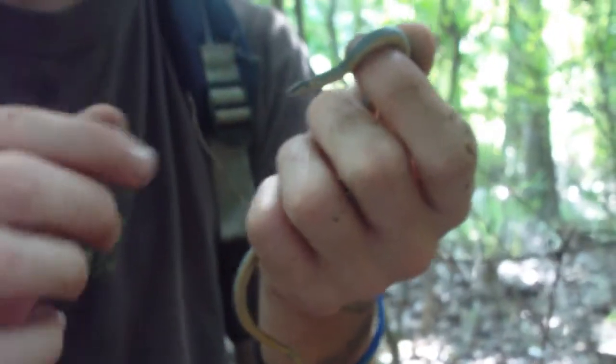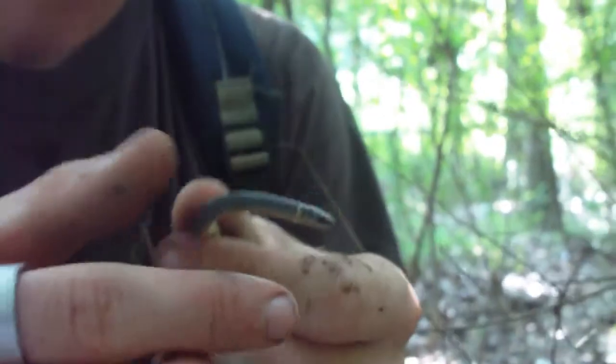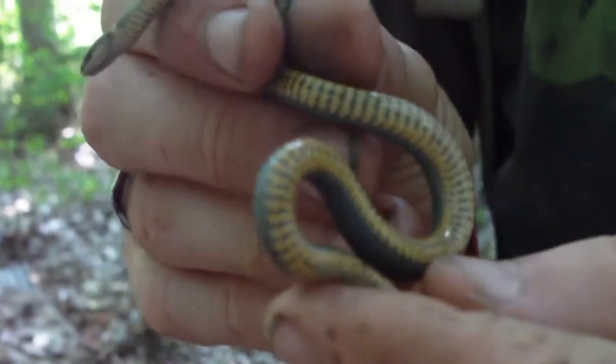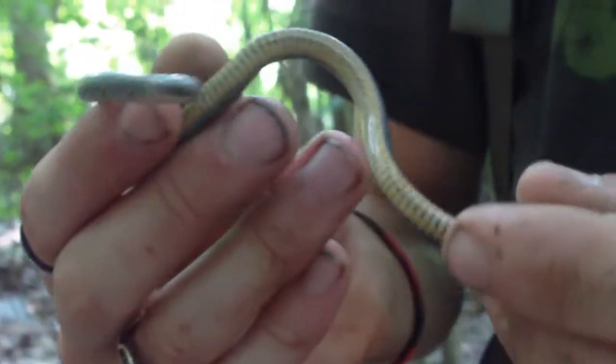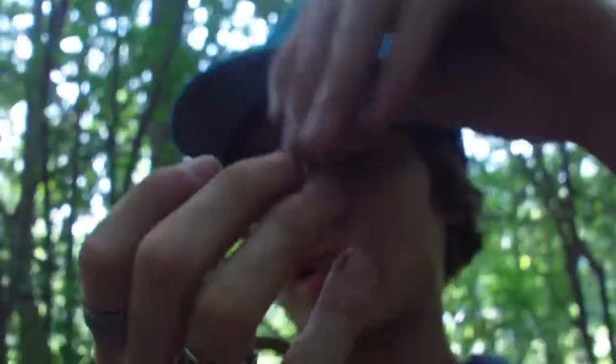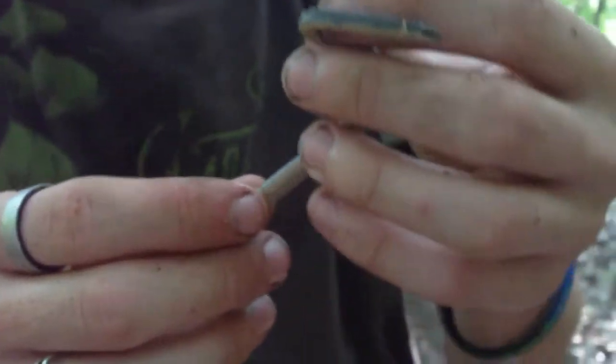Me and Jacob have been finding nothing but amphibians, so when I found this little guy I got real psyched. Check out his belly — he's got a really pretty belly. Most ring neck snakes do. This one doesn't have a lot of color; they usually have a really good bit of color. He's not a baby — he's a pretty nice size ring neck, not real big.